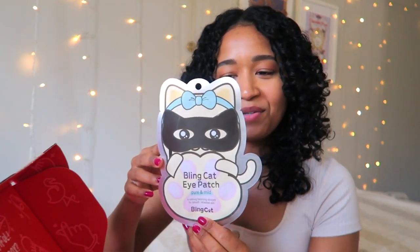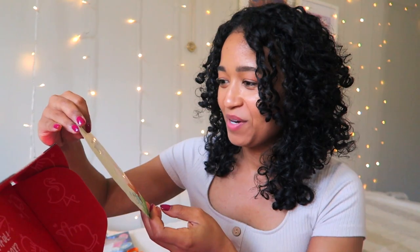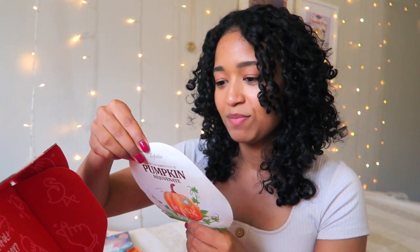The cat eye patch mask is so funny — it's not a full face mask, so it'll be fun for a spa night. We also have another mask: a pumpkin rejuvenate mask with real pumpkin. It's a full sheet mask with 10 kinds of oriental extract complexes and botanical extracts to provide rich nourishment to coarse and dry skin. Two face masks — very nice and appropriate for the season!